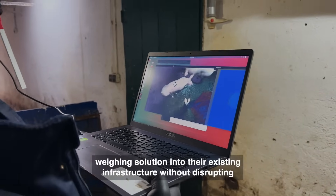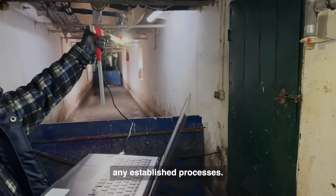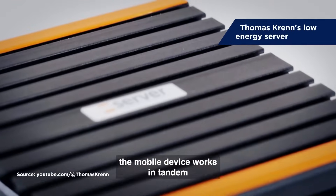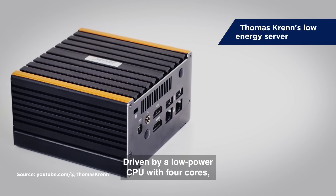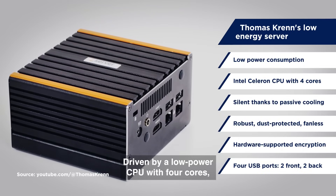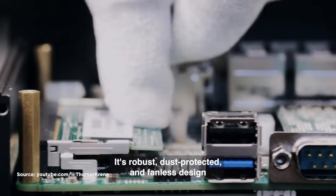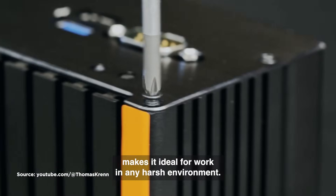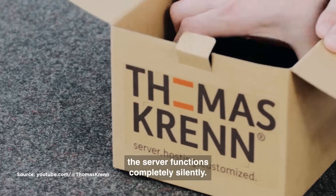Farmers can seamlessly integrate this weighing solution into their existing infrastructure without disrupting any established processes. For efficient and safe data processing, the mobile device works in tandem with Thomas Krenn's low-energy server. Driven by a low-power CPU with four cores, the server is energy efficient as it consumes minimal power while providing exceptional performance. Its robust, dust-protected, and fanless design makes it ideal for work in any harsh environment. Also, thanks to passive cooling, the server functions completely silently.